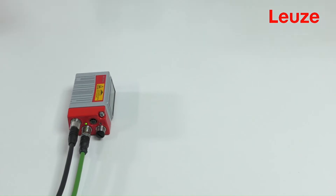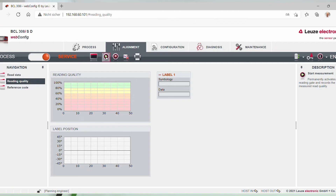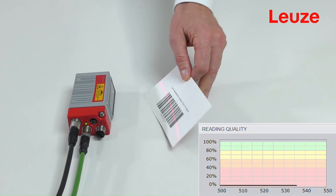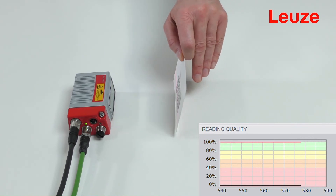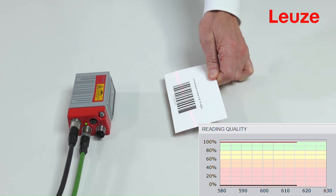I would like to show you how this is achieved. In this simple setup, the barcode reader is connected to a PC via Ethernet. Via the web config, an adjustment mode is activated which shows the quality diagram. With well printed codes, a reliable decoding up to a tilt angle of plus or minus 30 degrees is guaranteed. But as you can see, our products work far beyond the defined limits. We call this feature of our products functional reserve.